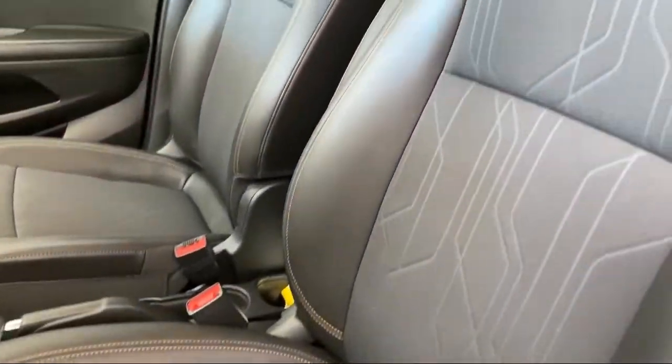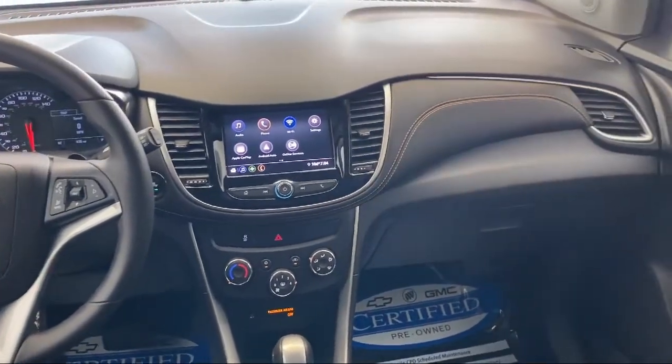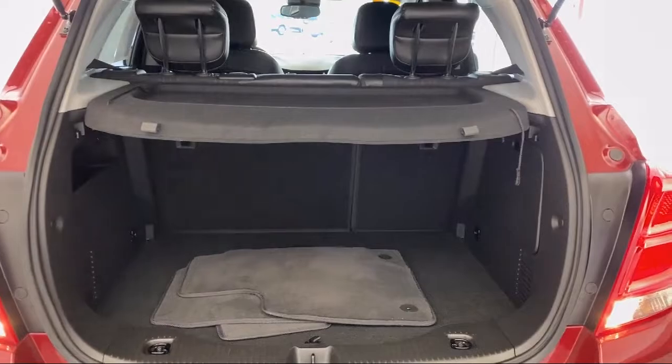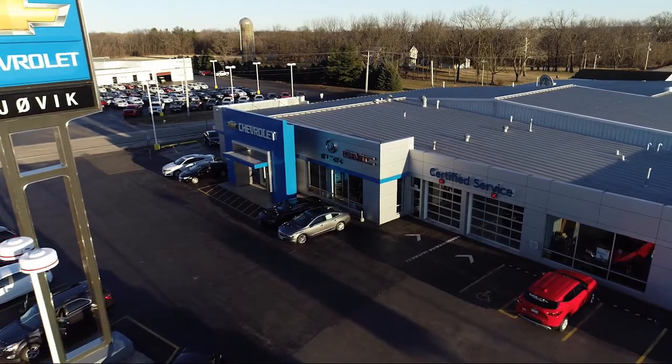LT convenience package, rear view camera, four-way manual driver seat adjuster, heated door mirrors, Wi-Fi and hotspot capable, keyless open, Sirius XM satellite radio, Chevrolet infotainment 3 system, premium audio system, and has less than 5,000 miles on the odometer.